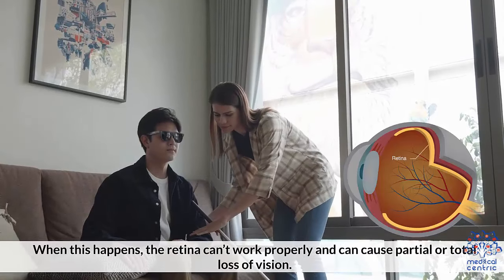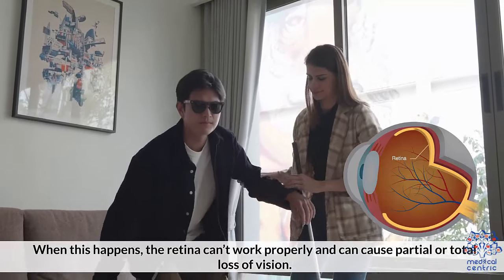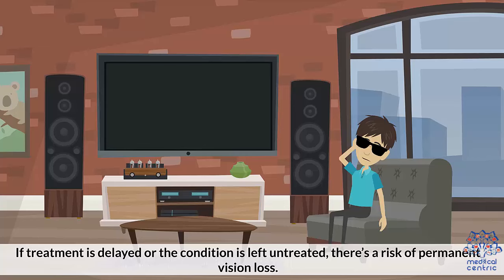When this happens, the retina can't work properly and can cause partial or total loss of vision. If treatment is delayed or the condition is left untreated, there's a risk of permanent vision loss.